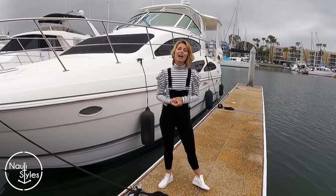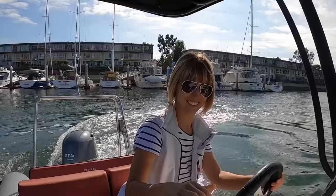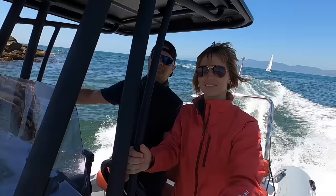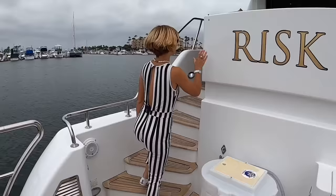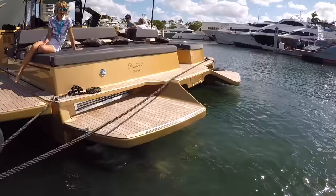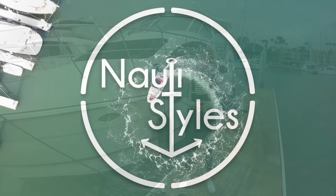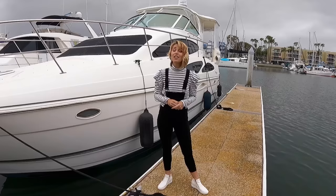Hey guys, Victoria with Naughty Styles here. Welcome back to the channel. We are continuing our affordable liveaboard yacht option series and bringing you another cool option to consider. If you are interested in learning more about the liveaboard lifestyle and diving deeper into what it takes to move and live on a yacht, check out our Patreon page. We're really zooming in on those subjects there.